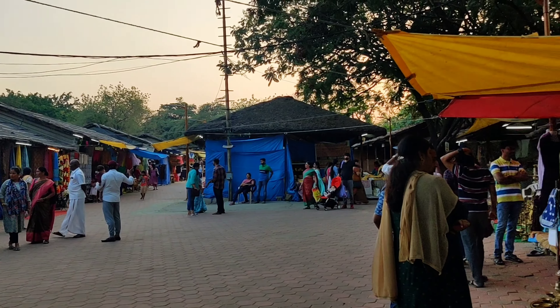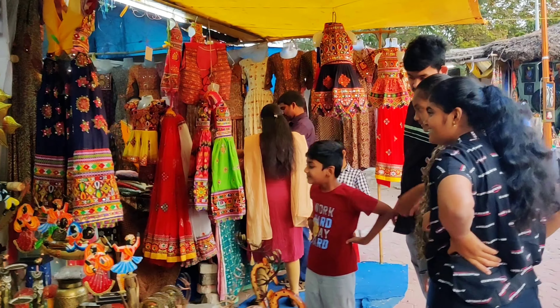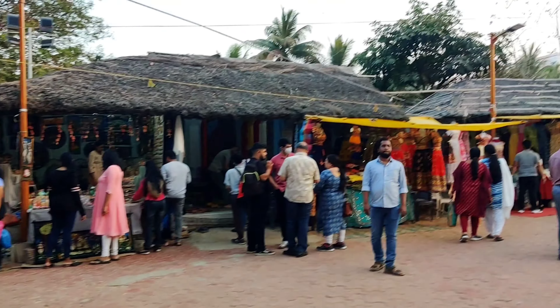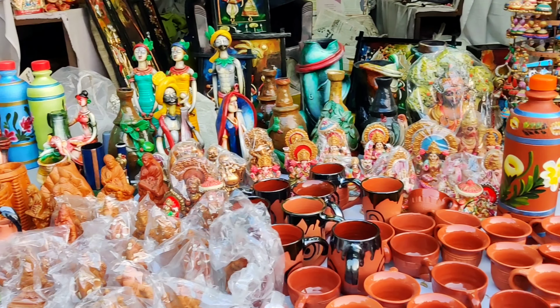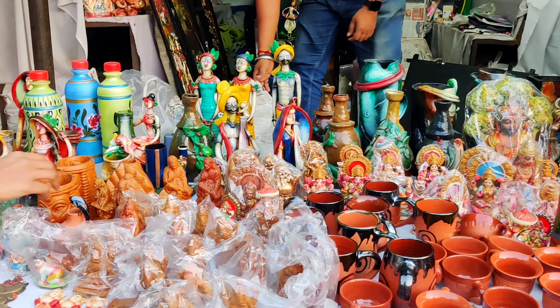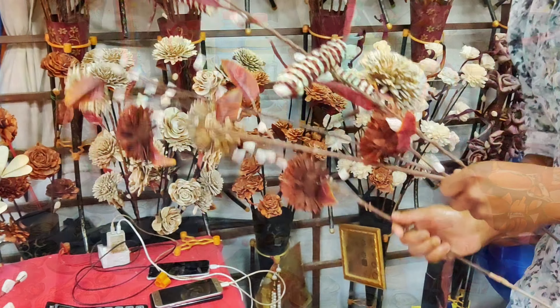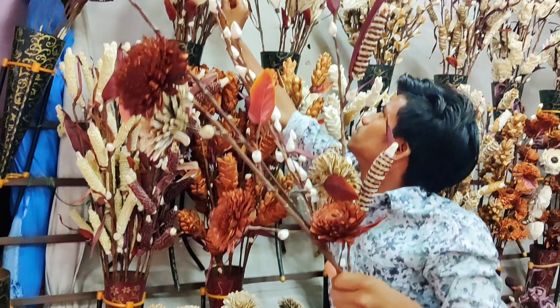Once you enter the premises of Shilpa Ramam after purchasing the entry ticket, which costs 60 rupees for an adult, you will come across a huge number of stalls belonging to different artists from all across the country, selling their unique art products created using different art forms indigenous to different states in India.